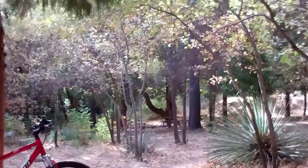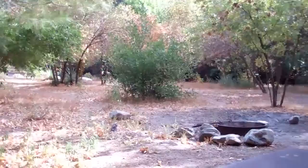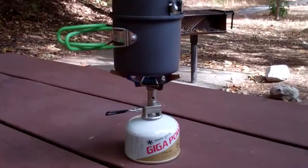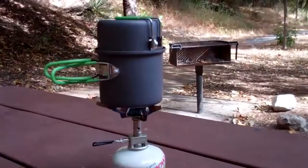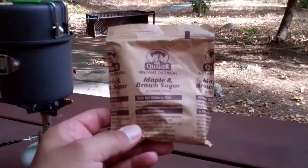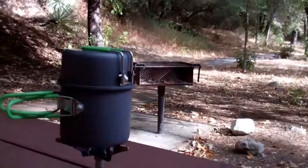I stopped at the campground on my way back. It's kind of nice in here — they've got benches, a fire pit, and a barbecue. But I've got my Snow Peak Lightmax Titanium Stove with Snow Peak Gigapower fuel, and my Optimus Terra Solo, boiling some water. Today's menu is Quaker Oatmeal — the stuff is good. It's a little warm; I thought it was going to be a little cooler this morning. But I should enjoy it, boiling water out here.